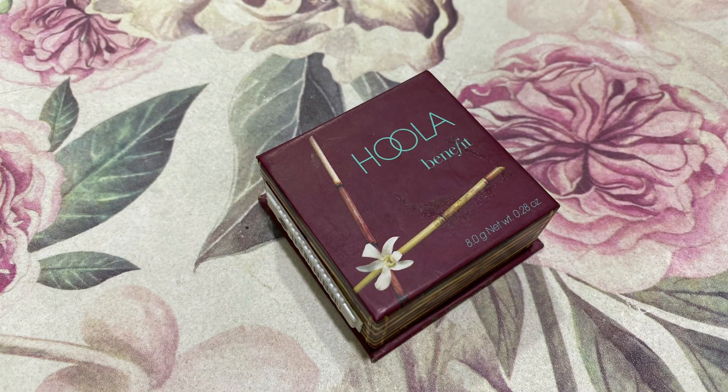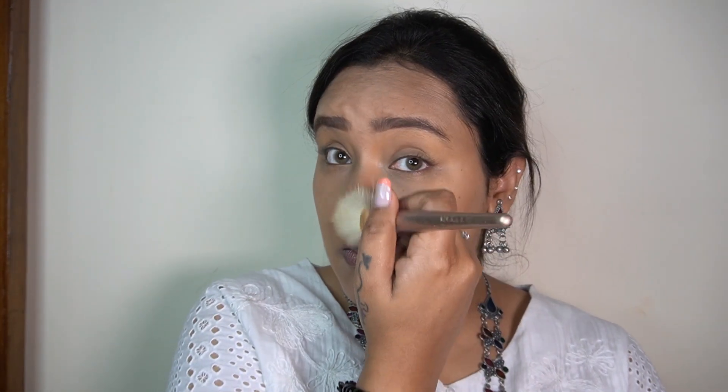Before moving on to the rest of the makeup, I'm going to quickly film my eyebrows off camera. I'm back now! Let's finish off the rest of the face makeup before I move on to the eyes. I'm going to bronze my face first with my Benefit Hula bronzer - just like always, I'm going to use it on the hollows of my cheeks, along my jawline, on the temples of my forehead, and on the sides of my nose.